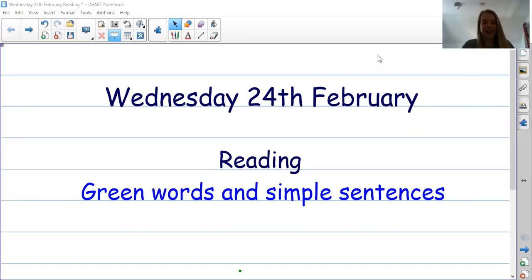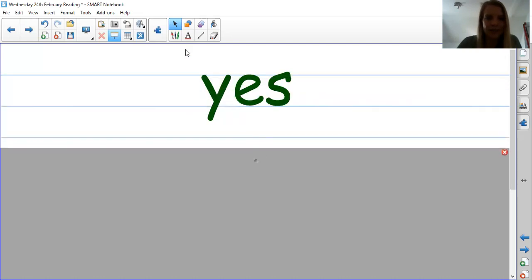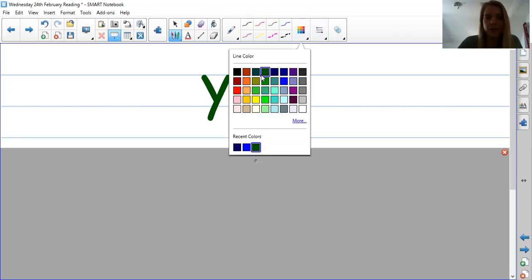Hello everyone. So today we're going to practice reading some green words and we have some simple sentences for you to have a go at reading, just to build up your fluency. Are you ready for a challenge? Brilliant. Let's have a look at the first word. We have lots of green words to get through. Remember you can pause the video if you'd like to, if you want a little bit more time with each of these words.